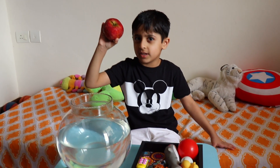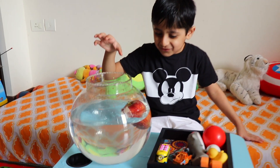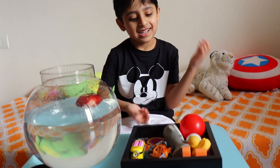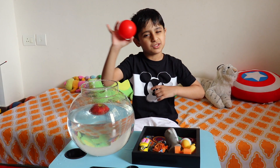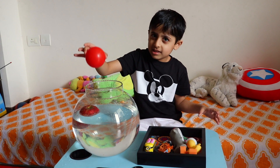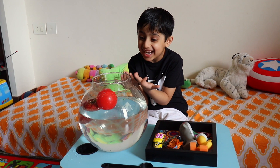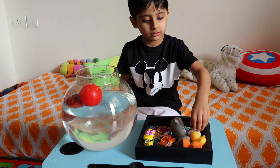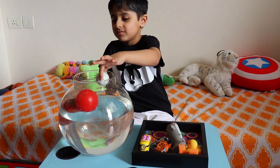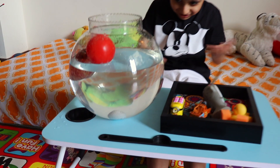So friends, we have a fish bowl here — no fish, only water. This is the apple — let's see if it will float or sink. It is floating! It is floating! Wow! Let's test this ball. I think it will float... I think it will sink... oh, it is sinking!